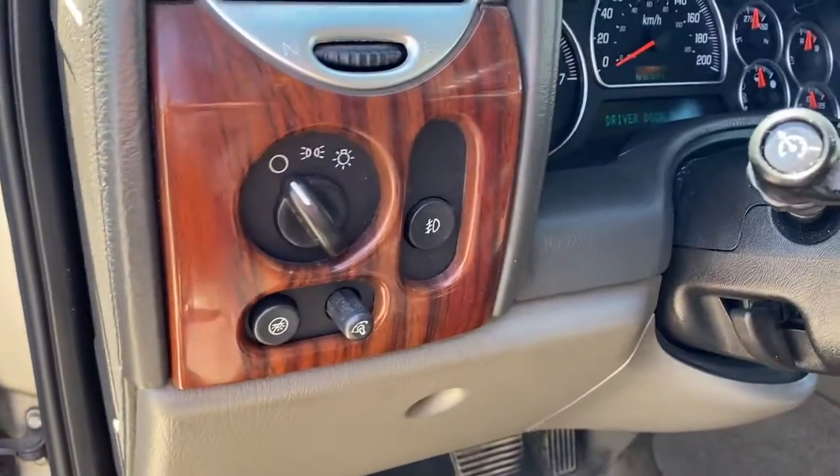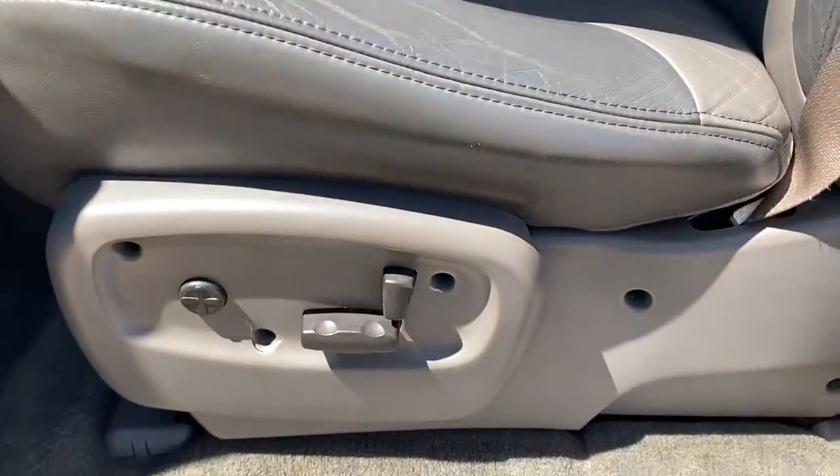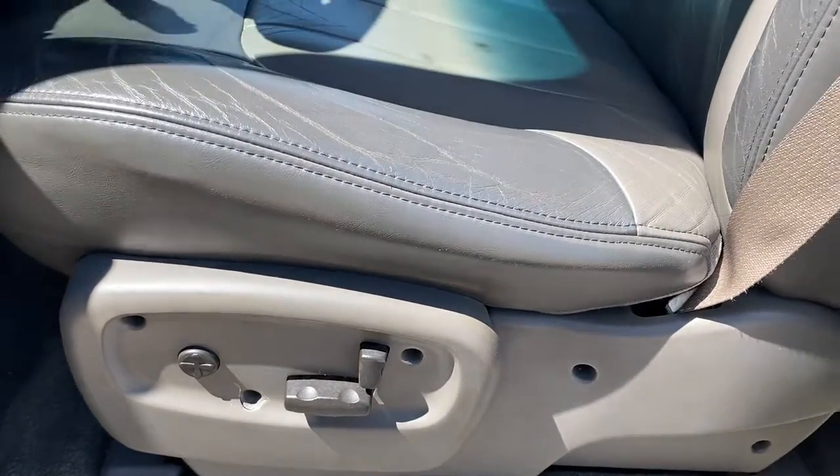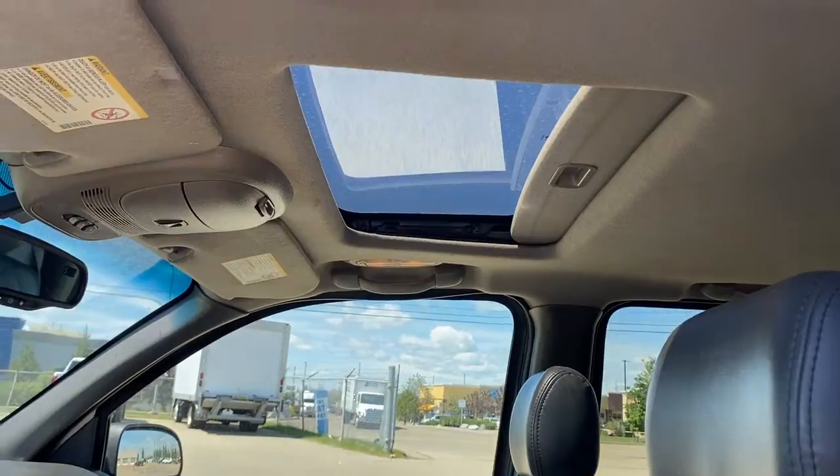To the left of the steering wheel we have the lighting controls, a power adjustable driver's seat with lumbar support, leather interior, and a power sunroof up above.